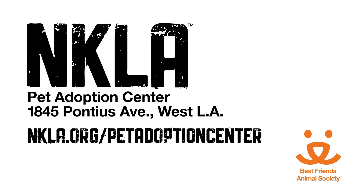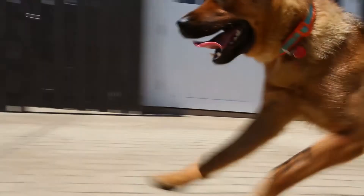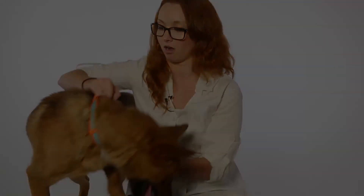She knows a few basic commands — she knows sit and shake — and she takes her treats extremely well. She plays extremely well in the yard, very good about catching the ball, playing fetch and bringing it back. Overall, she would make a wonderful family dog.